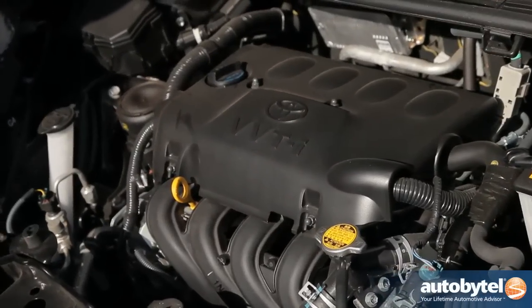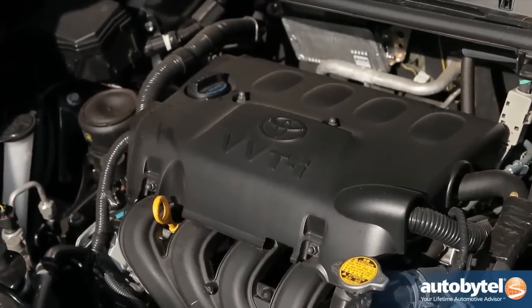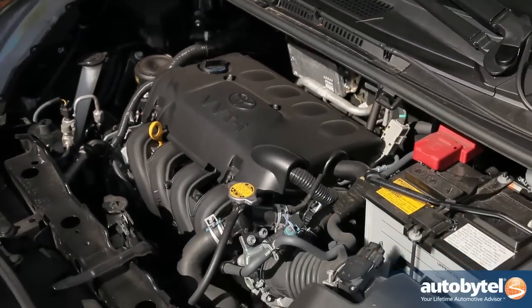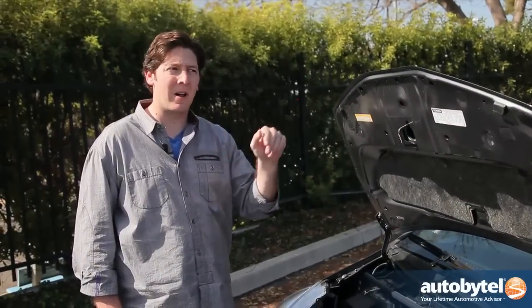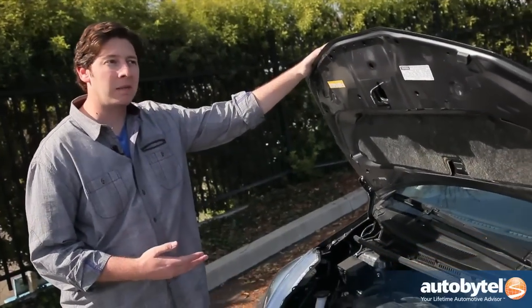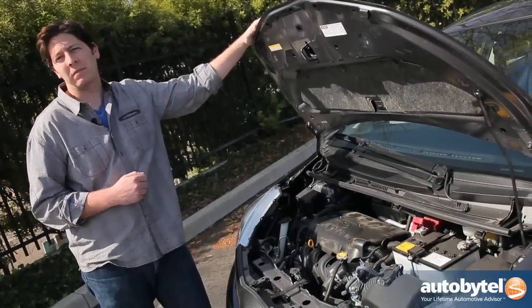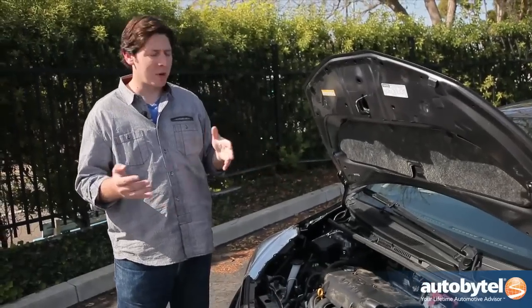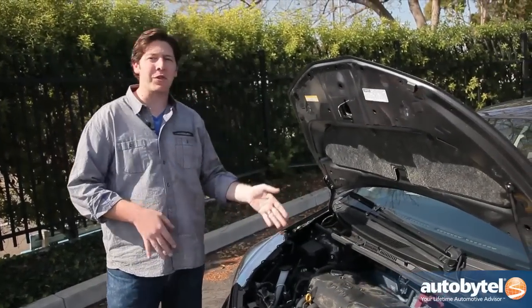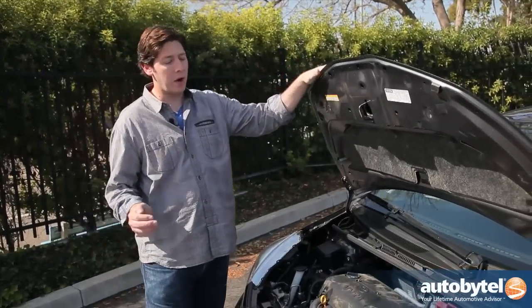Under the hood, we have a one-and-a-half liter four-cylinder engine paired with either a five-speed manual gearbox or a four-speed automatic. The five-speed is a little bit cheaper, less than a thousand dollars. The engine does make some power and torque, but the real star here is its fuel economy — 38 miles per gallon on the highway all day long.